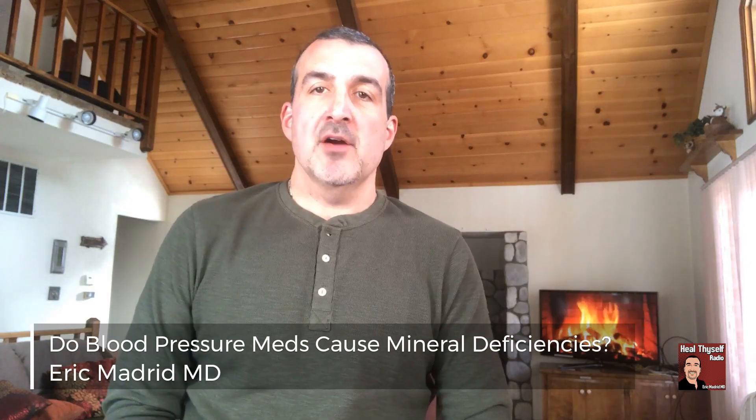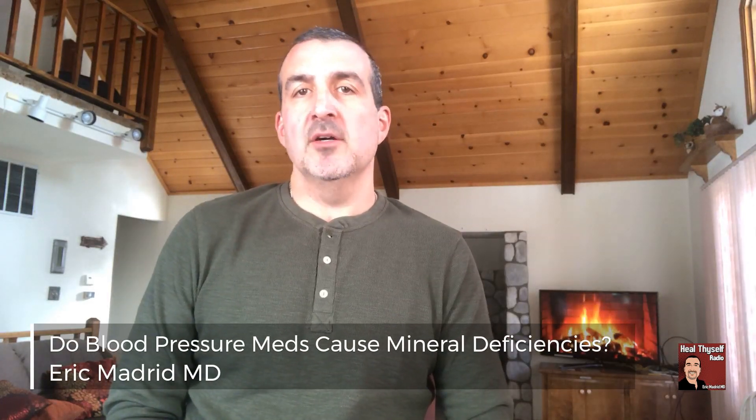Hey everyone, Dr. Eric Madrid here. In a prior video, I discussed the diabetic medication metformin and the vitamin deficiencies that it could cause. In this video, I will be discussing a common blood pressure medication class and its effect on your vitamin and mineral levels.